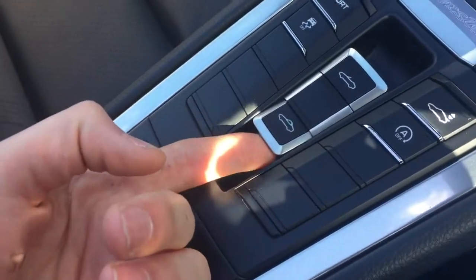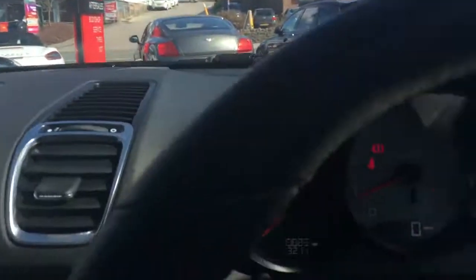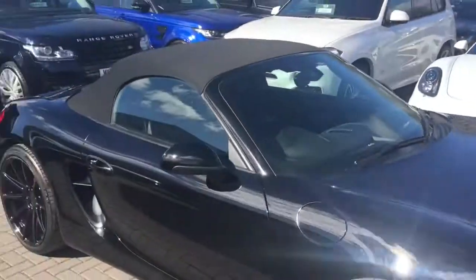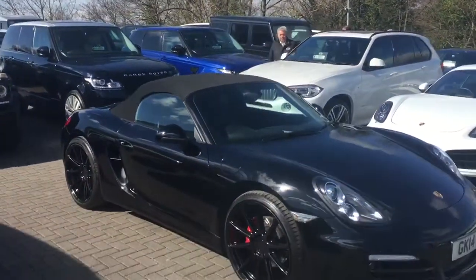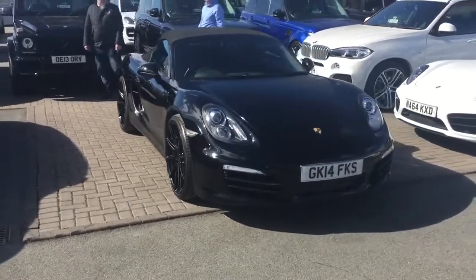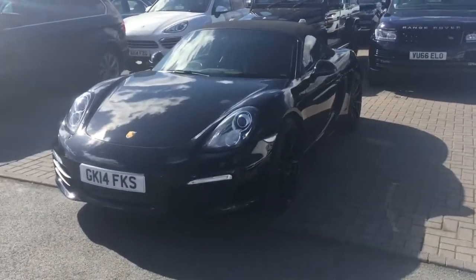So I just want to demonstrate how fast the roof goes up in this car. See — the roof's latched already, so so fast in these Porsches. I'll jump out so you can see the car with the roof up now. It looks just as good as when the roof's down, and I think it looks fantastic with the black wheels. I'll send this over to you now and give you a call later.